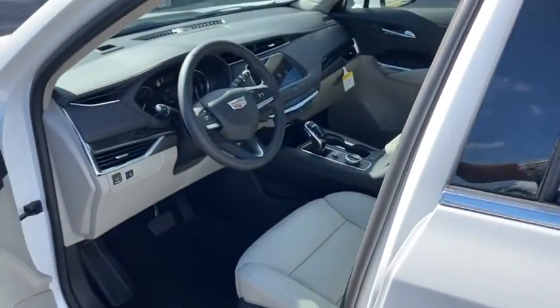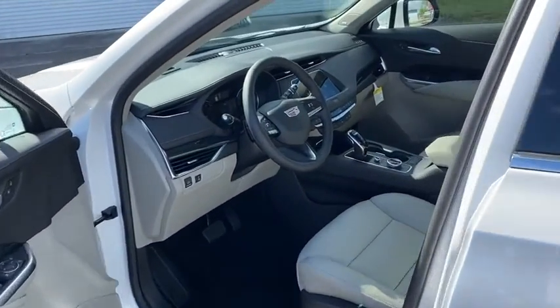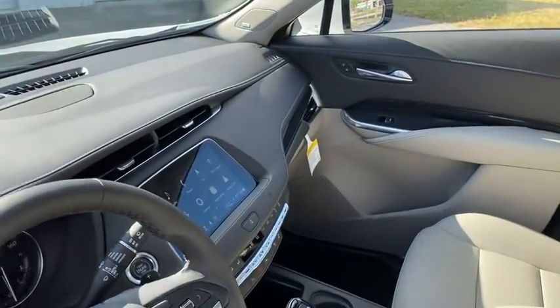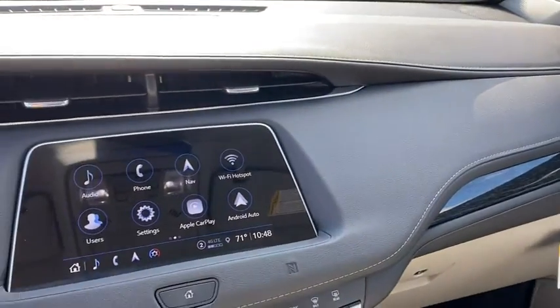Heated front driver and passenger seats, compass, electronic stability control, trip computer, security system, rear window defroster, power windows, overhead console, and HD radio.